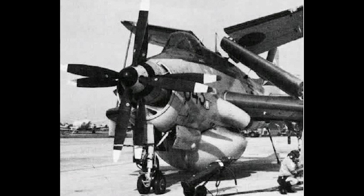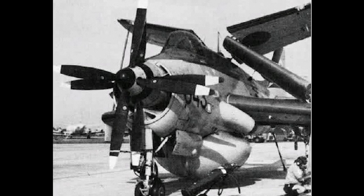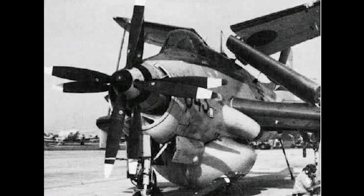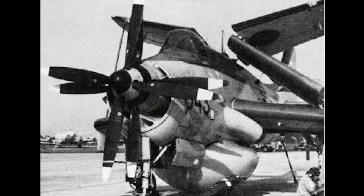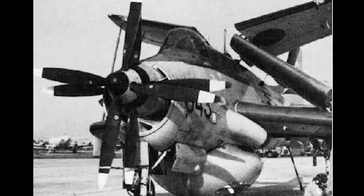An upgraded AEW-3 airborne early warning version was also produced. It featured, among other things, a new cabin, and did not have the extra observer cockpit. 44 AEW-3s were produced, and were also retired in 1978.